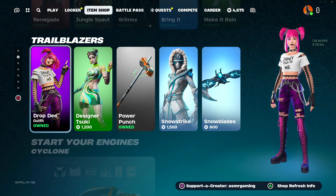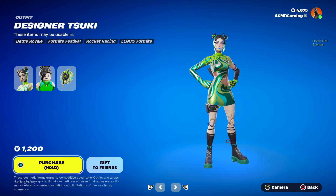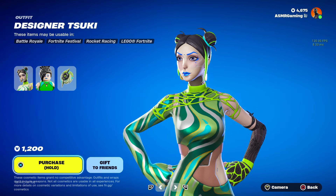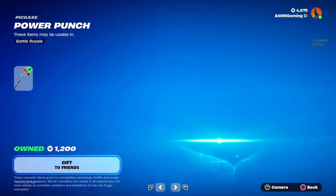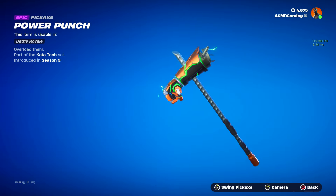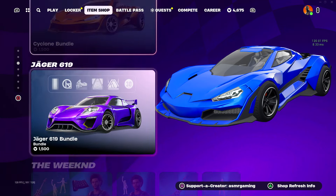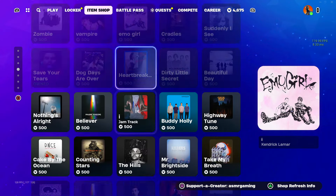Drop D is back. Designer Tsuki has returned — people are going to be happy. I got a few comments recently from people asking when this was coming back, so that is back. The Power Punch Pickaxe — I love this pickaxe. It has a nice animation and a very cool design. And then all this other stuff has basically been here for a while, so nothing really new.